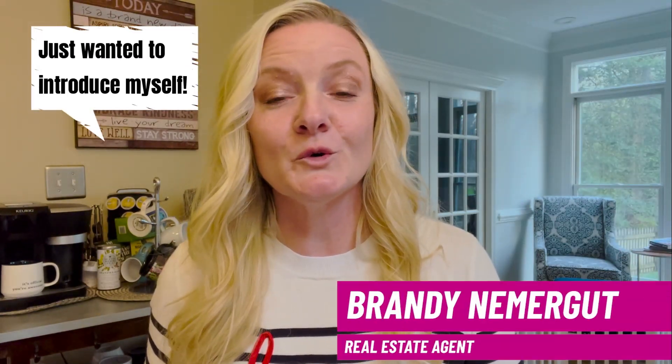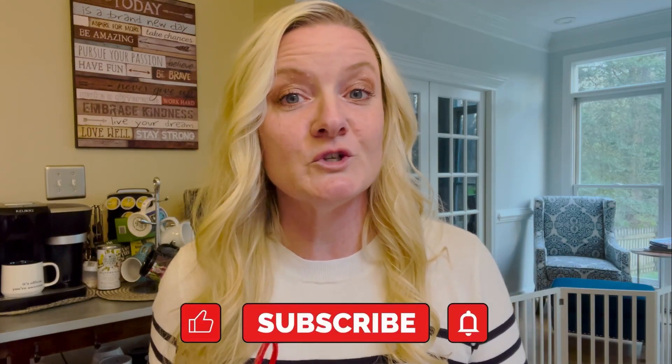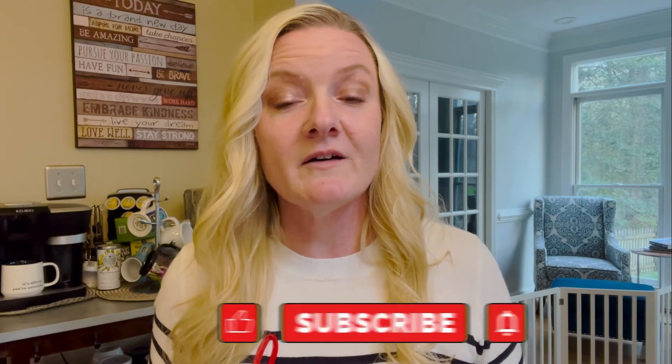Hey, y'all. Welcome to the channel, or welcome back. I'm Brandi Nemergut, a local real estate agent right here in Raleigh, North Carolina, your connection to all things real estate and all things Raleigh. If you haven't already subscribed to our channel, please click the like button and tap that little bell, and you'll be notified every time we drop a new video. Not only do we love making these videos to help y'all, we would love it even more to help you with your real estate needs. All you have to do is reach out right here.